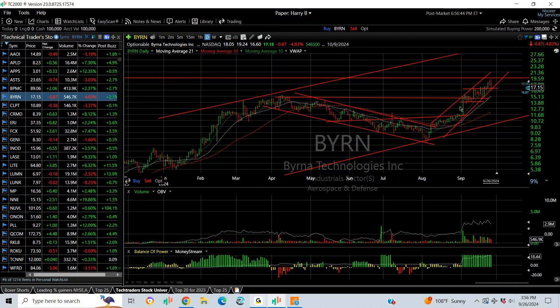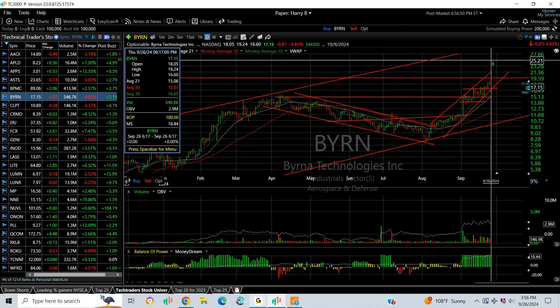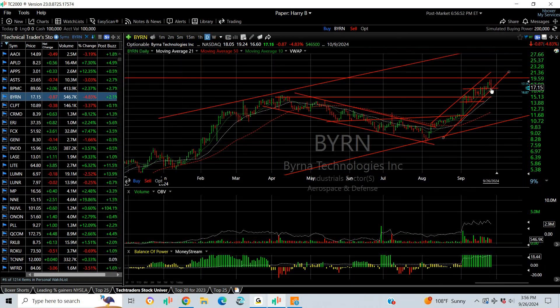BYRN popped out — we put a swing on it and it extended from about the 14 range up towards 18. The actual high today was 19.24, right at my target zone, and I'm looking for an extension to take this one into the mid 20s.